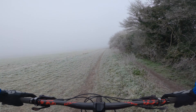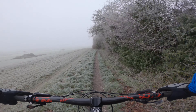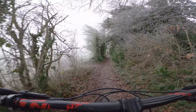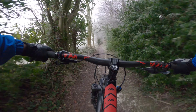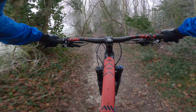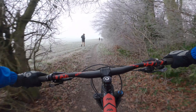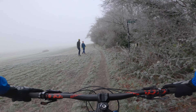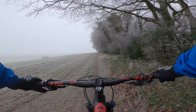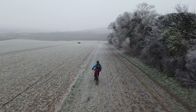Oh my god, look at this view — this is a different weather condition. Need to be very careful with the walkers. What a lovely view. Hey guys, you can see clearly with the drone how the atmosphere looks like.